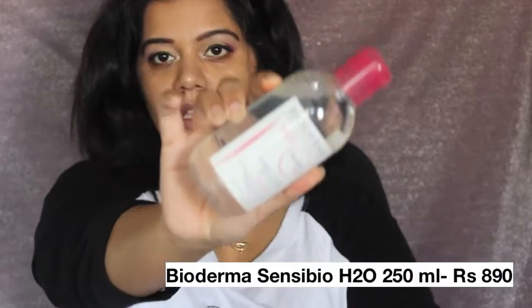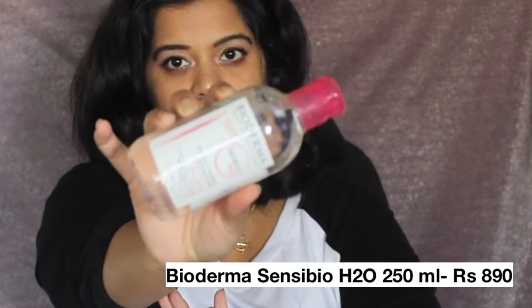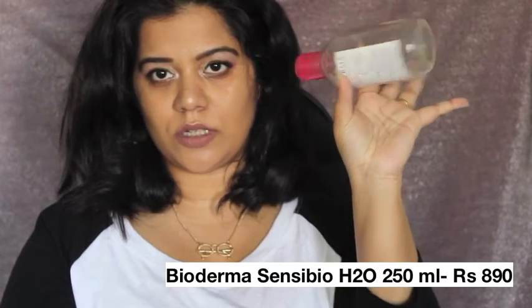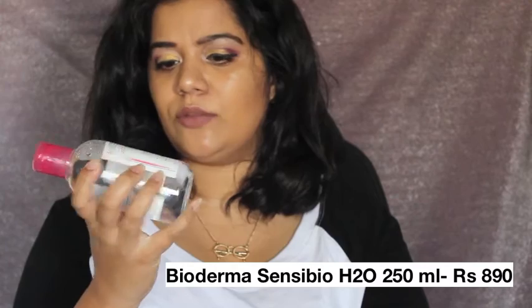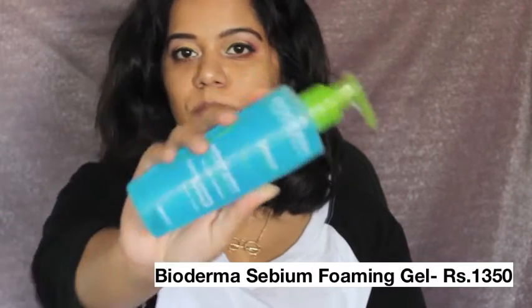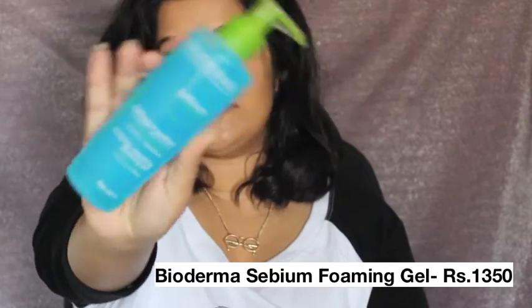The first thing I picked up is a 250ml cleansing water by Bioderma — it's actually a repurchase. My old one is almost over so I needed a new one. It's 830 rupees for 250ml. Since I love this product, I also decided to try their cleansing foaming gel for oily and combination skin.